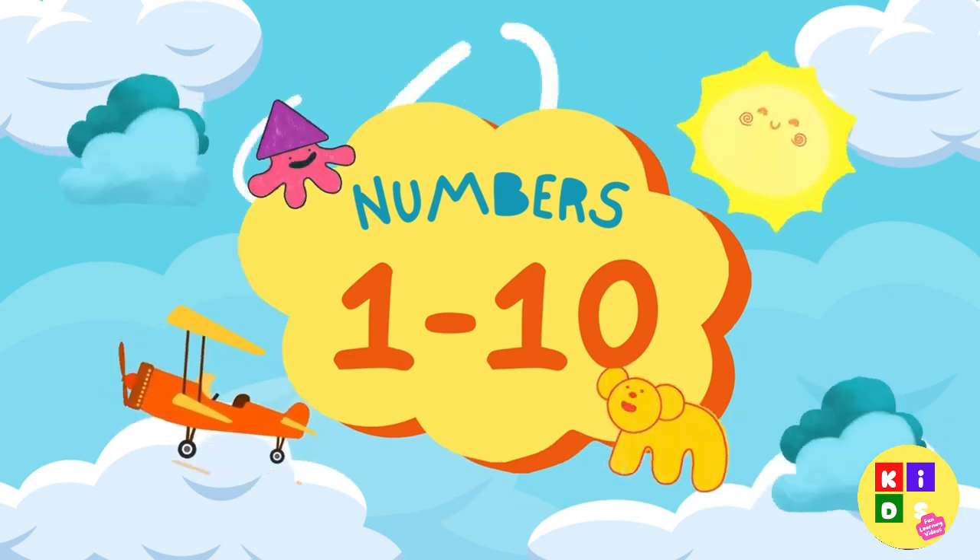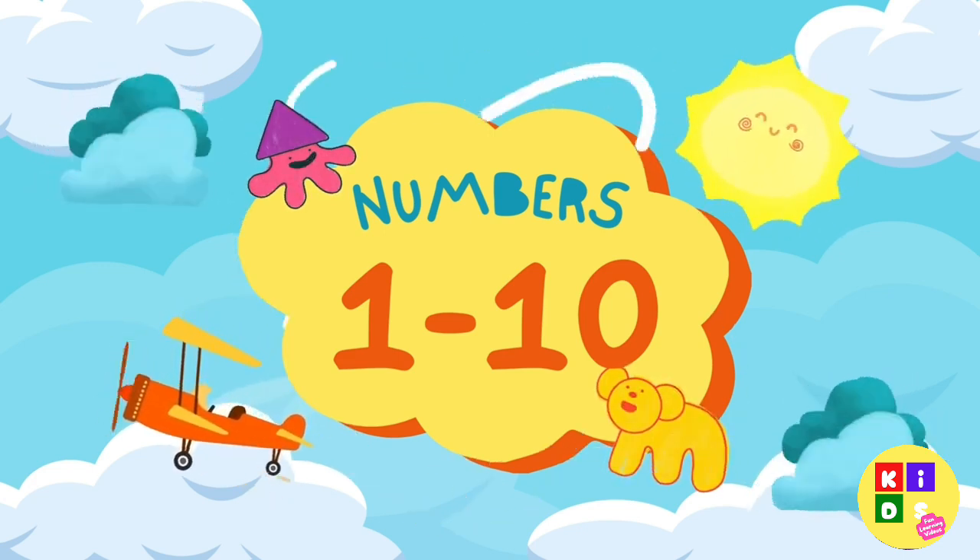Hi, kids. Join us today. We're going to count from 1 to 10 together. Are you ready?